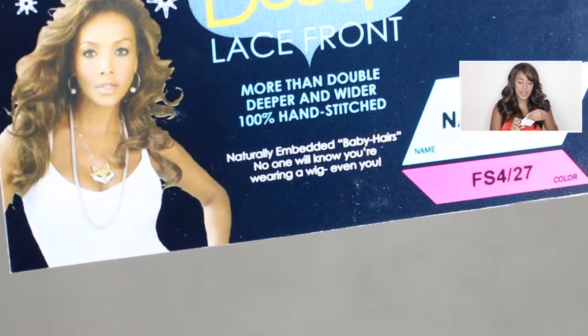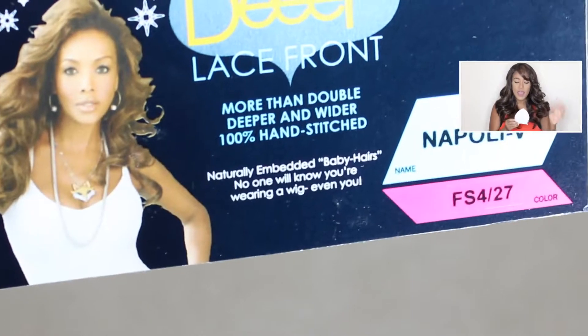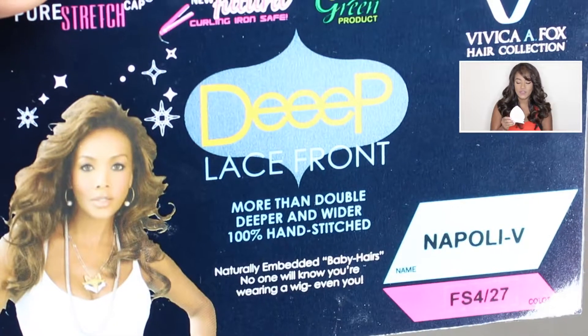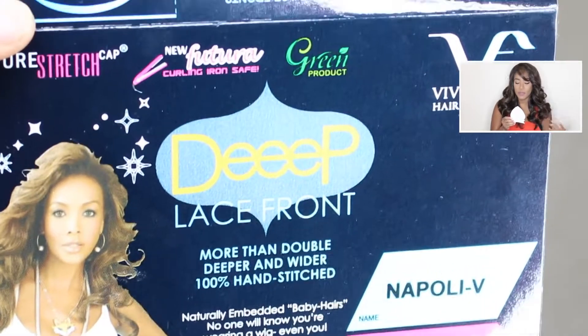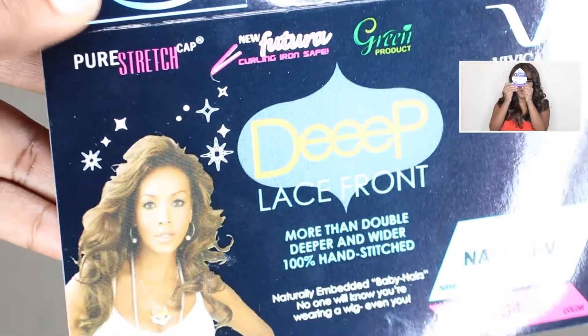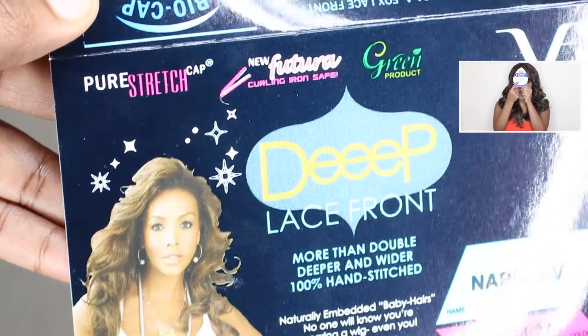So the first wig I'm going to share with you guys is the one I'm wearing right now. This wig is the Napoli V, and it is by the Vivica Fox hair collection. It is on the new Futura curling iron safe deep lace front, and it's called Napoli V.